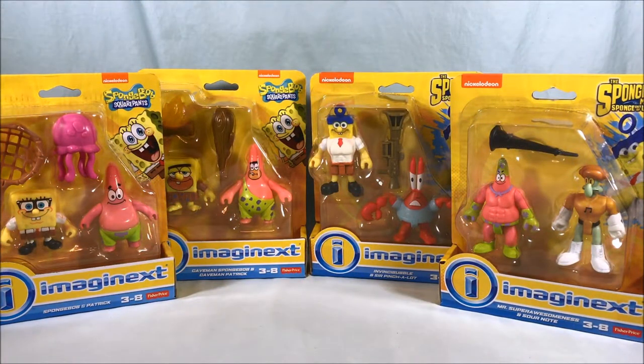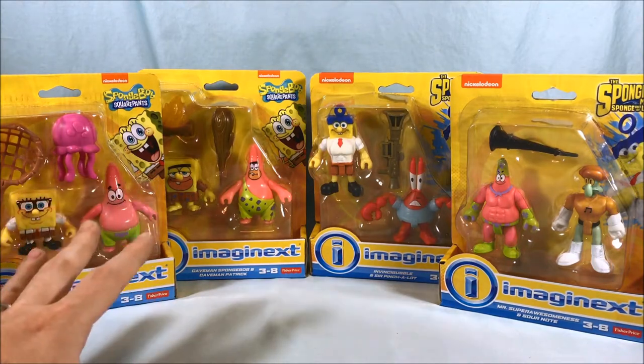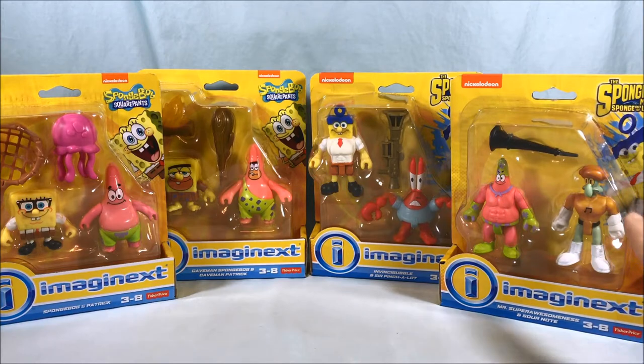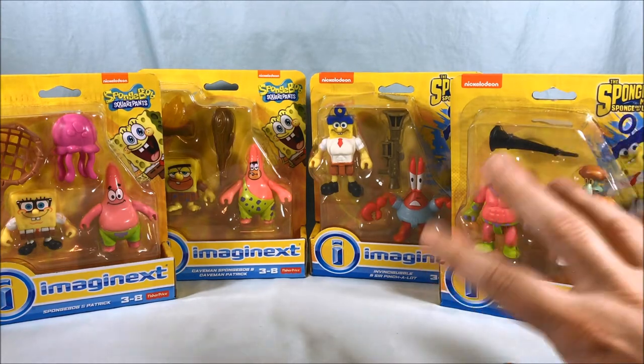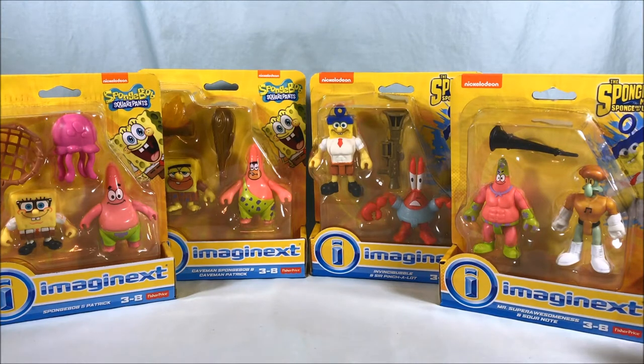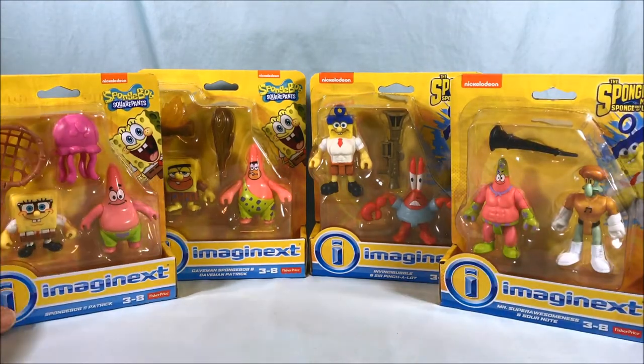Hello everyone and welcome to Long's Toys. Today we'll be taking a look at some figure two-packs from the Imaginext SpongeBob line. Two of these are from the SpongeBob cartoon toy line and two are from the SpongeBob movie, Sponge Out of Water. They kind of did a second SpongeBob line when that movie came out. I don't really watch much of the show - I just kind of like the little figurines. These two are from the movie, these two are from the cartoon.